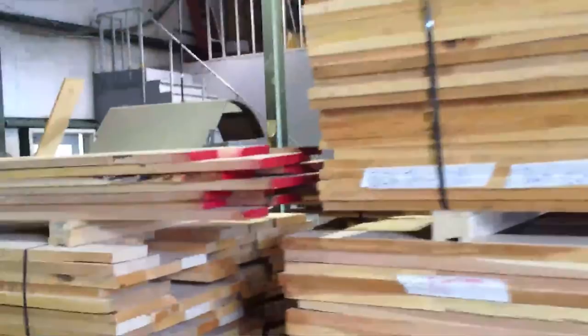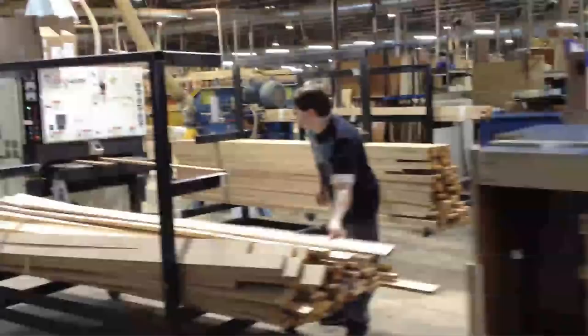Tiffin builds some of its chassis in-house and orders others from suppliers like Spartan and Freightliner. Either way, lots of wood is needed in a motorhome, and Tiffin has huge piles of it stacked and ready to go into their state-of-the-art woodshop.